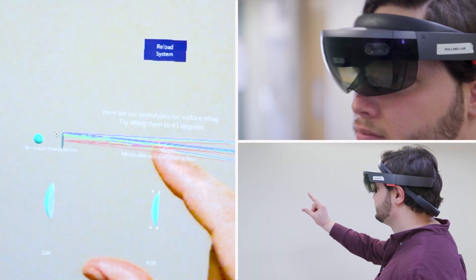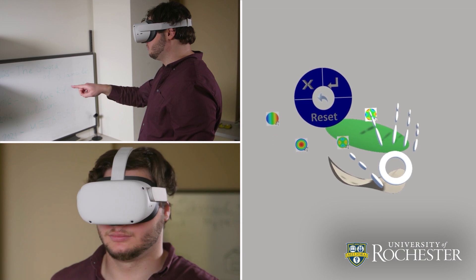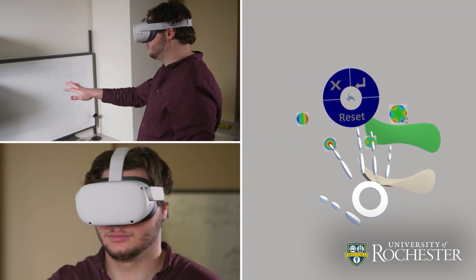Augmented and virtual reality has long been popular for gaming, but in recent years, uses have expanded to many other applications.